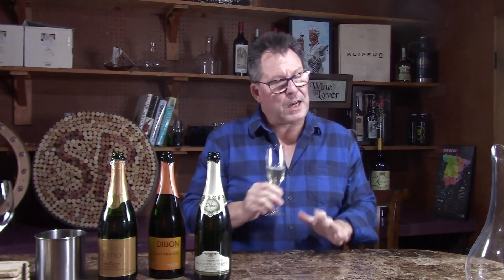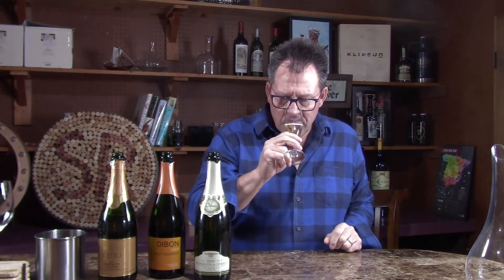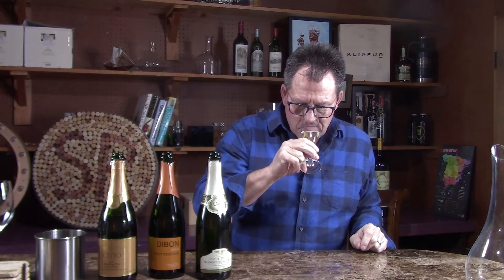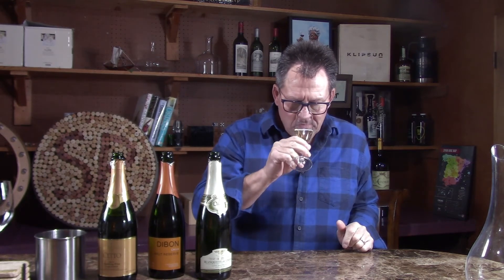Let's see what we get on the nose. Wow — very distinct on the nose, the most aromatic of the bunch. Lots of nuts like filberts, walnuts, and hazelnuts. A little bit of yeast coming through. Extremely nutty — I'm getting mostly hazelnut on the nose, a little bit of yeast, and a slight hit of pear and apple.